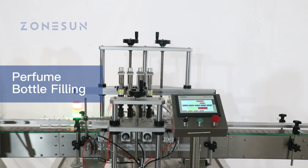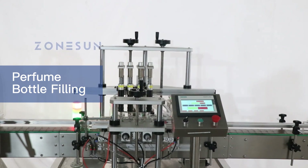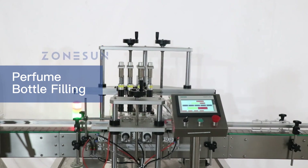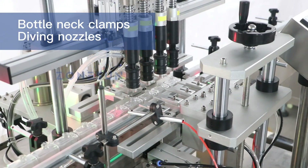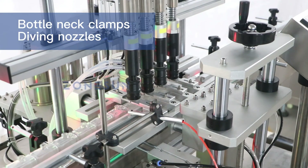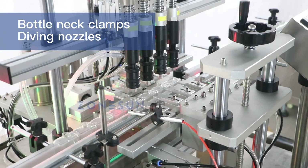Introducing the vacuum perfume bottle filling and capping machine — the perfect solution for small to medium-sized perfume manufacturers and bottling companies. The filling machine uses vacuum technology to ensure accurate and efficient filling of perfume bottles, with four filling heads.